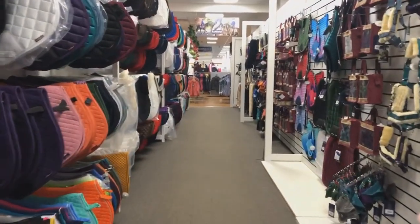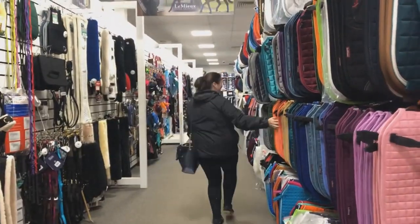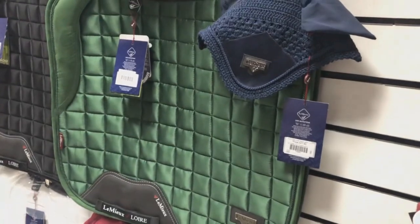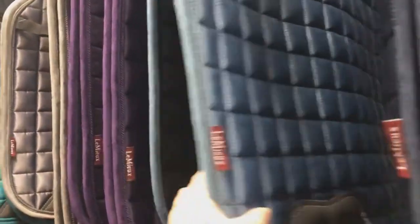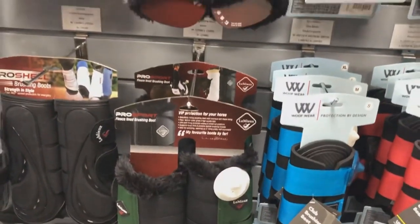Now onto my favourite aisle in the whole store: the saddle pad and matchy aisle. I was so impressed by the range of products they had in for Christmas. They have the new season hunter green, mulberry, and chili red Lemure in the regular and Loire ranges, with matching ear bonnets and boots available.